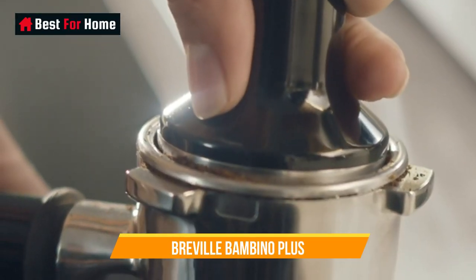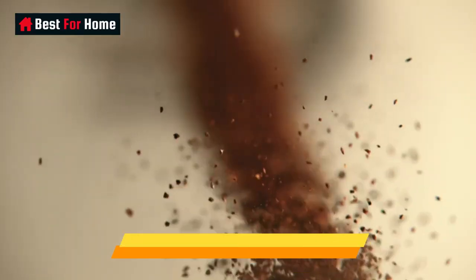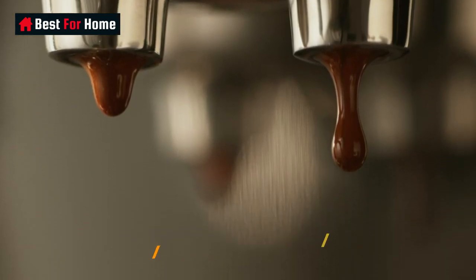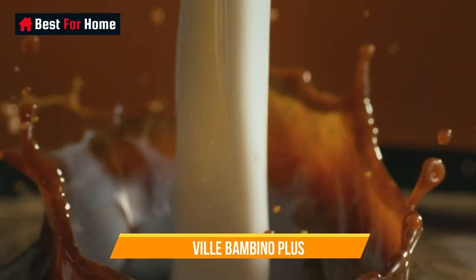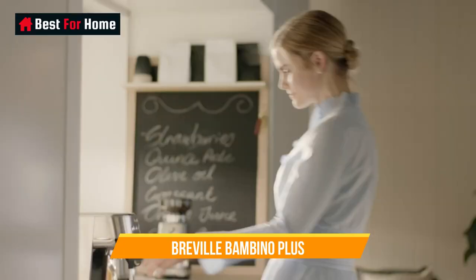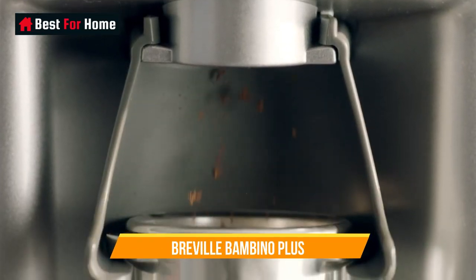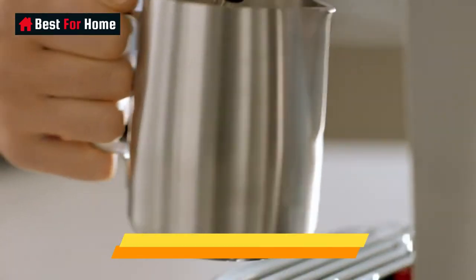Number 1: Breville Bambino Plus. The Breville Bambino Plus impressed us in our testing, consistently producing high-quality espresso and offering an excellent automatic milk frother for that extra professional finishing touch. It's difficult to produce a bad coffee from this particular espresso machine, and with a speedy 3-second heat-up time, you'll be enjoying a fantastically brewed shot in no time at all.